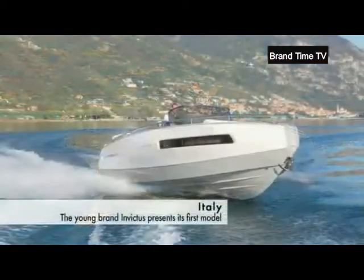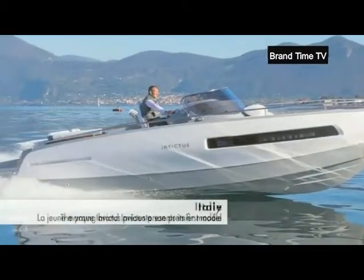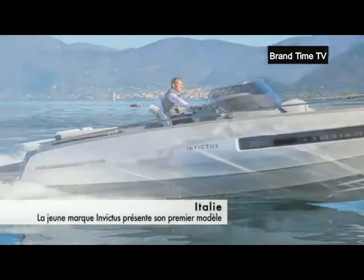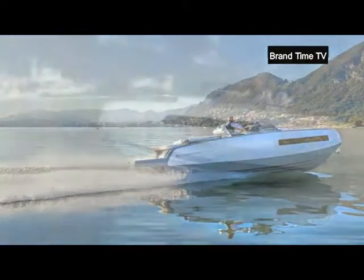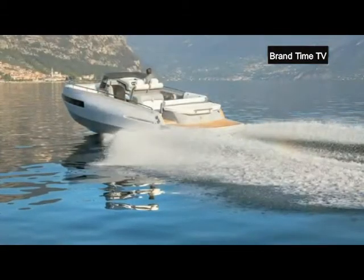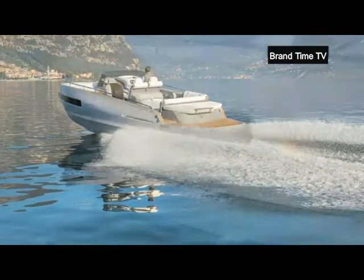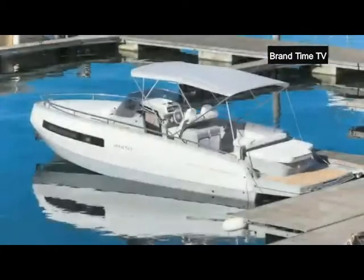The young firm Invictus introduces its first model, the 280GT, with a design that is as innovative as it is seductive. For its debut model, Invictus opted to avail of the services of custom boat designer Christian Grande. At 28 foot or 8.9 meters long, the 280GT is characterized by its inverted bow and long side openings.